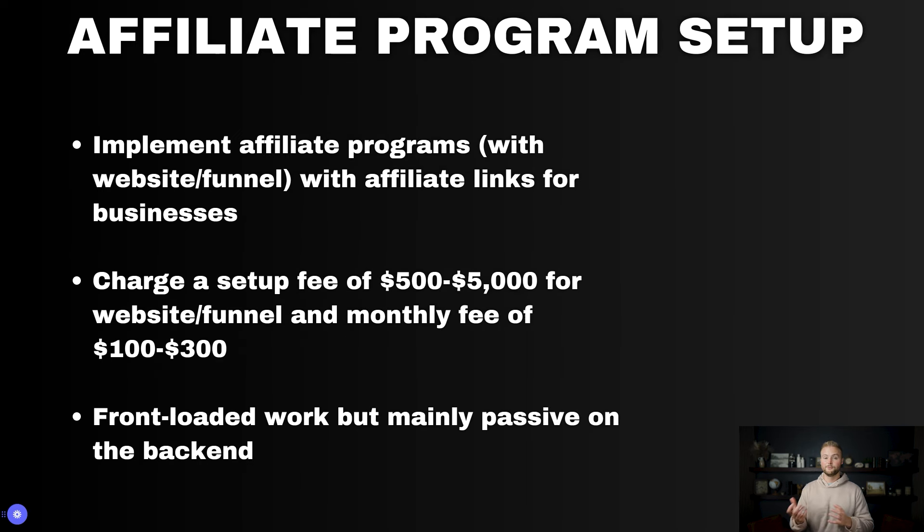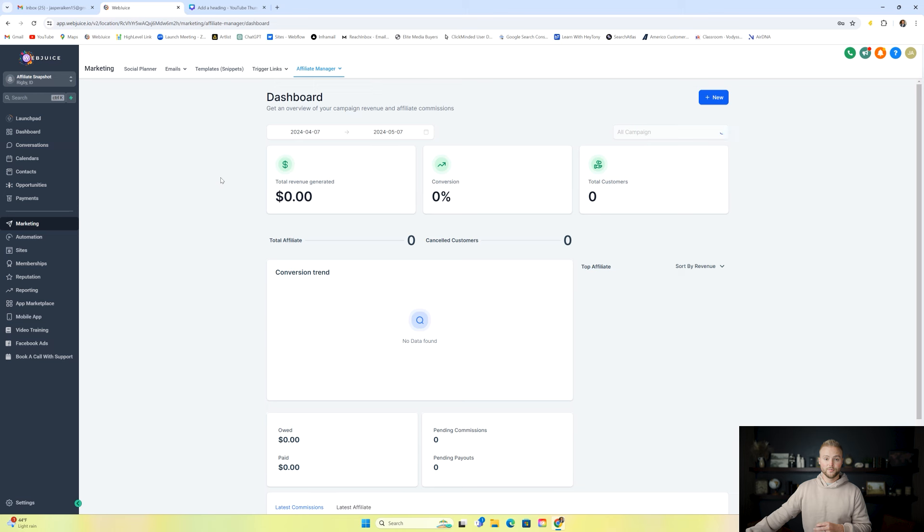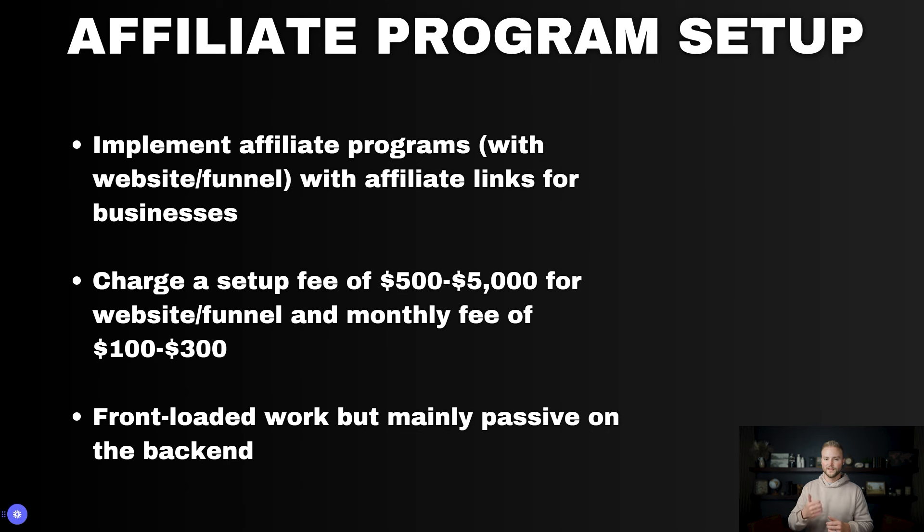Inside of HighLevel, we can also create affiliate programs for our clients. We create an affiliate program for a business that gives links to their customers or friends and family, who can then refer others and earn a set commission for every person they refer. You can create these inside the marketing tab under the affiliate manager in their sub accounts, and they can make payouts to their affiliates through there and track all revenue generated by affiliates. You'll also have to set up a website or funnel with the business's offer, so you can charge $500 to $5,000 setup fees and $100 to $300 monthly.